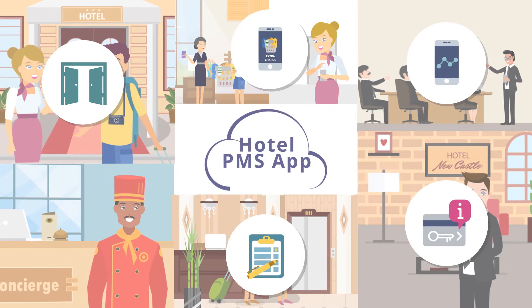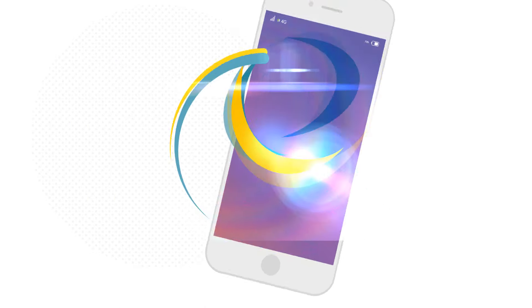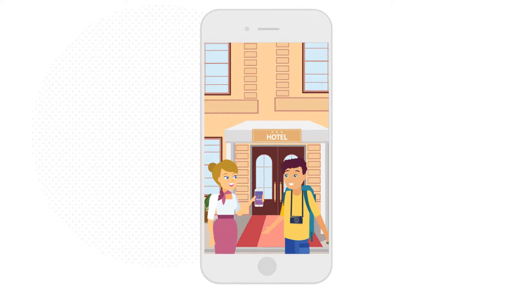Every hotel has multiple areas that need to be attended. So why not do it right from your phone, wherever you are? A mobile app that does it all — Easy Absolute, an all-in-one solution to run your entire hotel with just a touch.